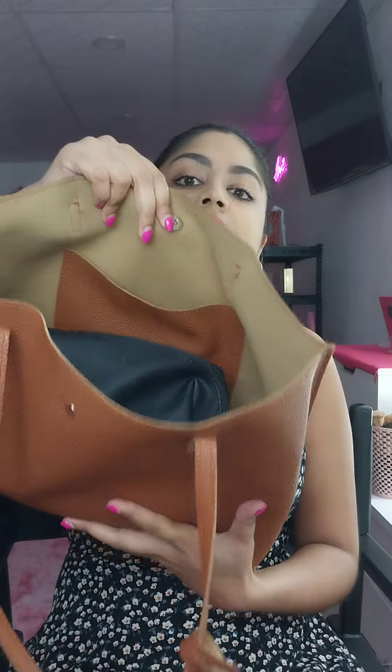Inside the bag I literally only have one pocket and the rest is just space. Because I just taped my everyday makeup routine, I have my pouch with all of the makeup that I actually showed you guys previously, so that's the first thing.